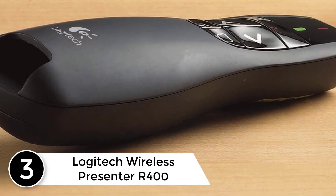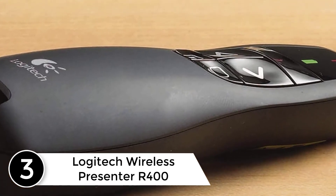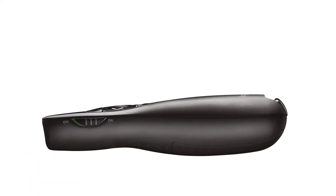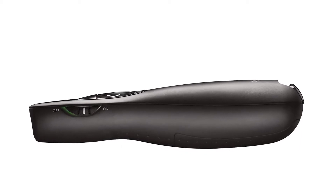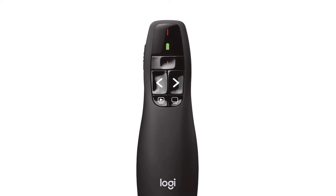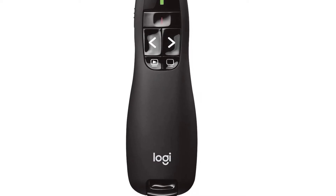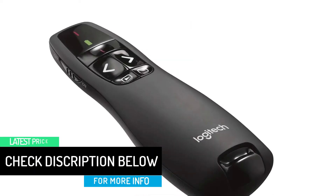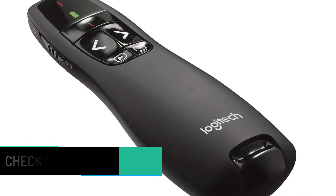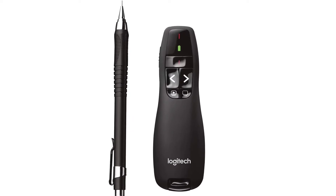At number 3: the Logitech Wireless Presenter R400. Keep your audience in the palm of your hand — say goodbye to boring presentations. With the Logitech Wireless Presenter R400, it's easy to turn your presentation into an audience-grabbing showstopper. Everything you need to control your slideshow with confidence is in the palm of your hand. Advance or go back through your slides at the touch of a control key. Focus their full attention on your most important points with a bright red laser pointer. Move around the room and engage your audience with reliable wireless range of up to 50 feet. Whether you're presenting your master's thesis in the classroom or your weekly sales update in the conference room, just point, press and prepare to impress.